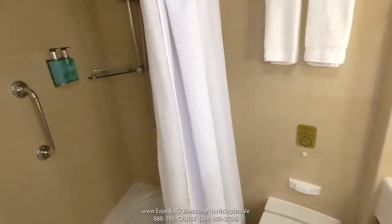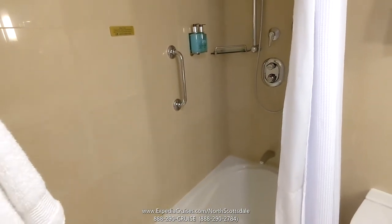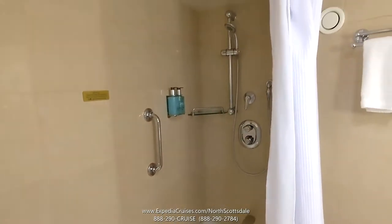There's the toilet, and on Princess mini suites they all have a shower-tub combination — you can see there's a bathtub and stand-up shower combination.